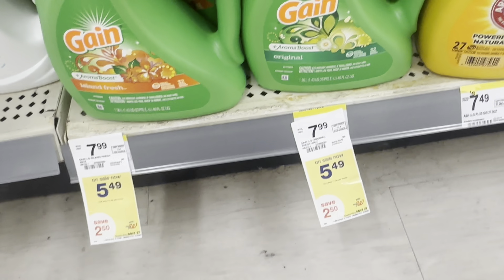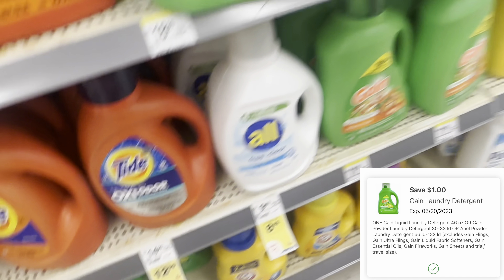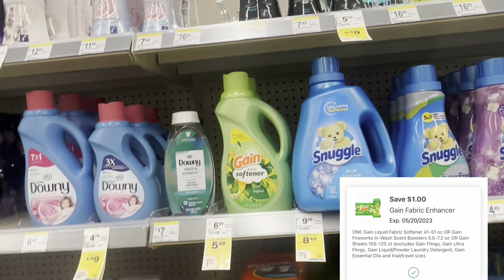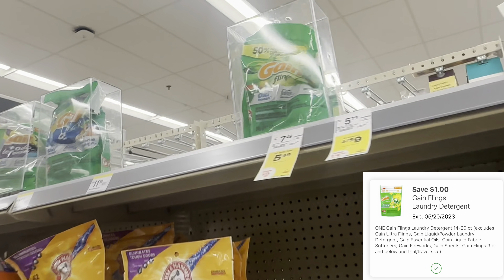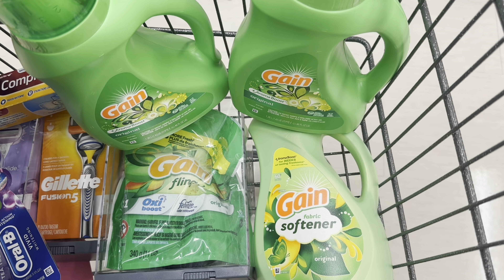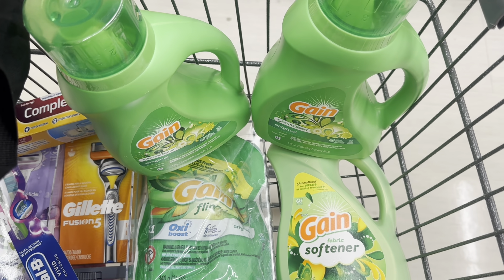Next, we're doing a Gain deal — pick up four Gain products. You can get the liquid, fabric softener, dryer sheets, or Gain flings. We have $1 digital coupons for each type. These are $5.49 each, so four totals $21.96. With three digital coupons, we pay $18.96 and earn a $5 register reward for buying four, making the final cost $13.96 for four Gain products. You can pay with Walgreens cash on this.